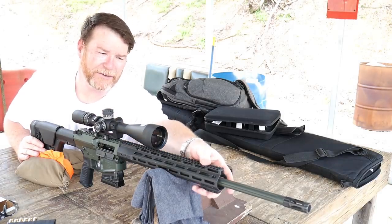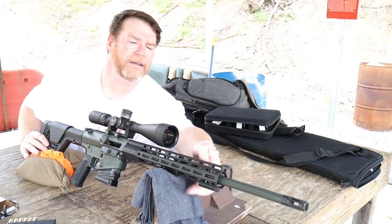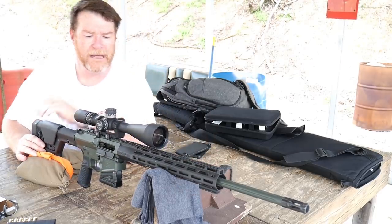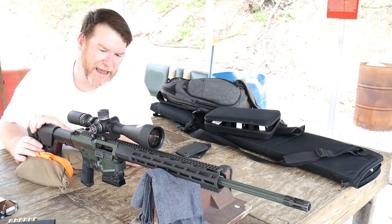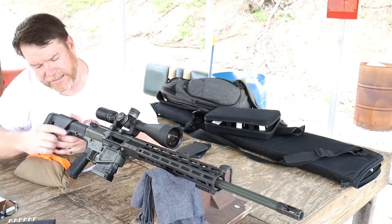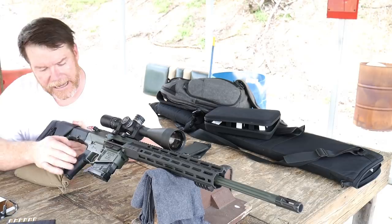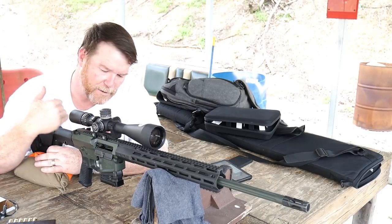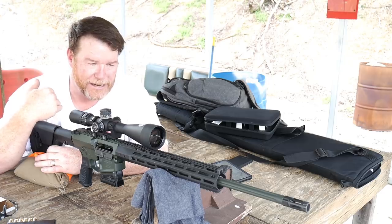It does come with a Picatinny rail section up top. These things are not numbered, but they are cut all the way across. Other than that, this is just an absolutely beautiful gun. It's been a pleasure to shoot. You do have a QD attachment point right here on the back. That's basically it — this is a real quick overview of the Wilson Combat Super Sniper.